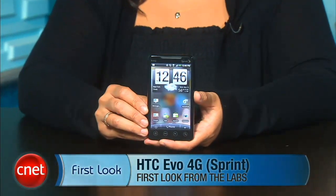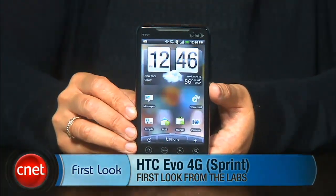Hey everyone, I'm Bonnie Cha, senior editor at CNET.com, and I've got your first look at the much anticipated HTC Evo 4G for Sprint. As many of you know, this is the first 4G smartphone available in the US, and that comes with a lot of pressure. Does it deliver all the hype? Well, let's take a look.